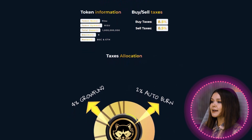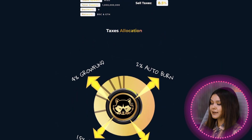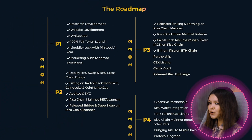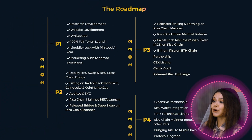Buy or sell taxes are 8.5%: auto burn supply 2%, auto function 1%, auto burn LP 1.5%, and growth fund 4%. The project also has its own roadmap — a good, completed roadmap is of great importance, as it usually indicates the high professionalism of the team and a clear plan for project development.